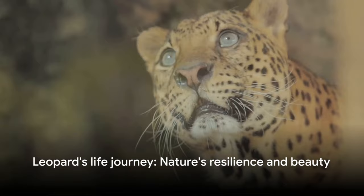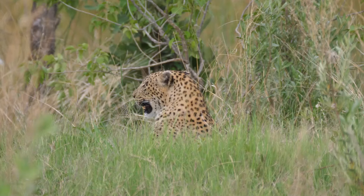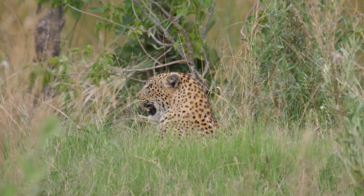From birth to death, the leopard's life is a testament to nature's resilience and beauty. Our journey with the leopard comes to an end, but our responsibility to these magnificent creatures does not. This elusive and majestic creature faces threats from habitat loss, poaching, and human-wildlife conflict. Its survival hinges on our collective action and understanding.